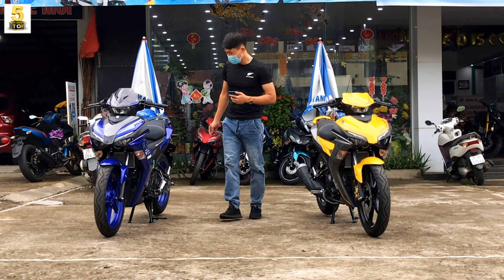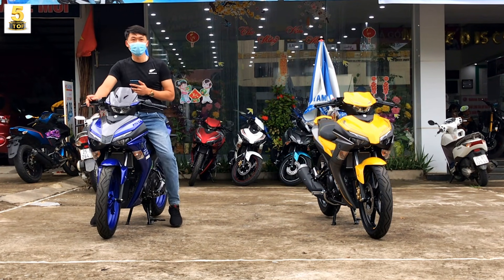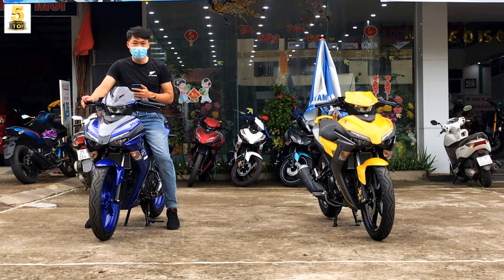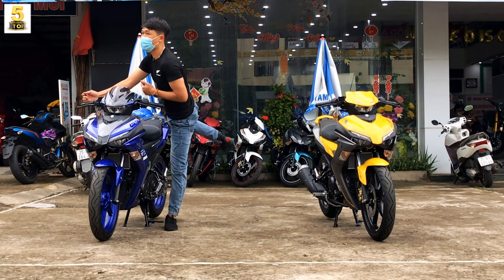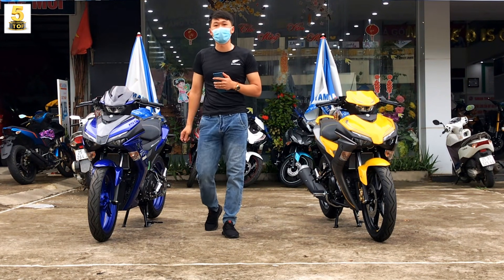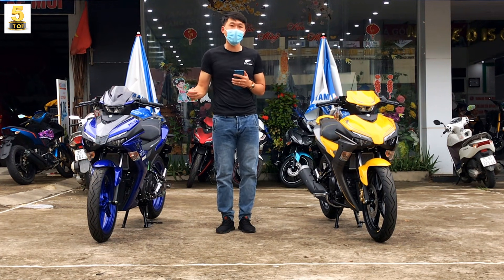Phiên bản nào cũng đẹp và ok. Mình có thể ngồi thử lên để các bạn theo dõi trước. Phiên bản màu xanh đây - với vóc dáng vào khoảng tầm 1m75-76 như mình, ngồi cũng rất vừa vặn và ok. Đây đều là những phiên bản cao cấp nhất của Yamaha, đều được trang bị chìa khóa thông minh Smart Key và cổng sạc dự phòng 12V.